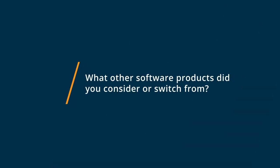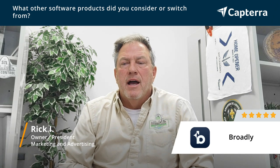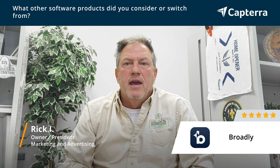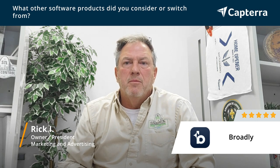Before we got with Broadly, we used a product called Signal Hype. It was a good product, but it just didn't have all the features that Broadly does, and it didn't integrate with our website. What's kind of nice about Broadly is it gives you a little chat box on your website, so instantly when somebody dials onto your website, a little box comes up with a picture of me and says, how can I help you?